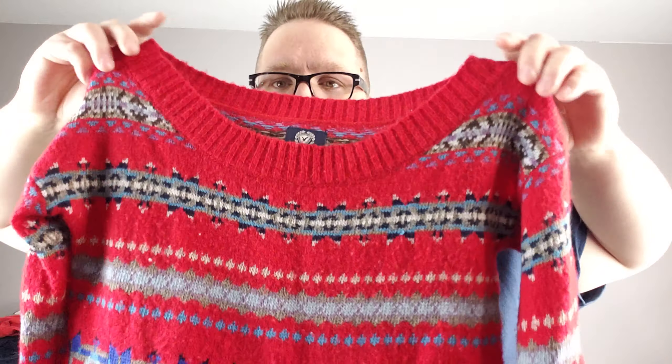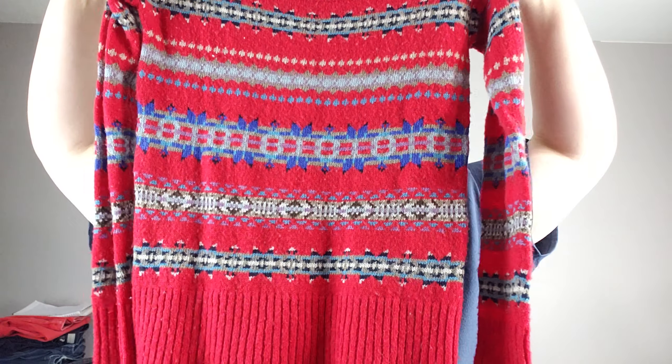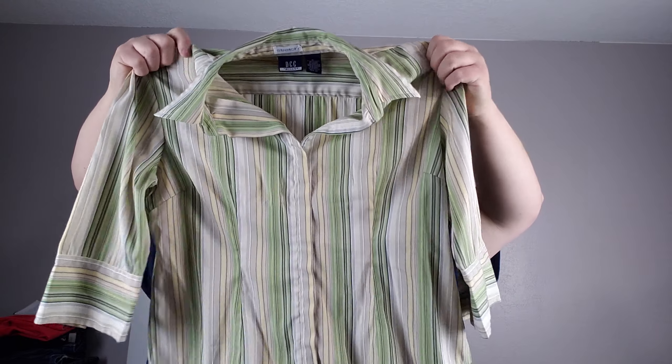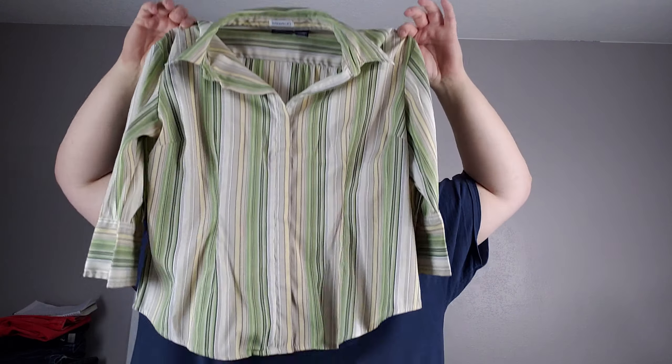Oh, here's a fair isle, small, American Eagle — almost like a boat neck sweater. That's interesting. And we have a DCC Miss Missy stretch button-up top, extra large — green and tan and yellow striped little button-up top.